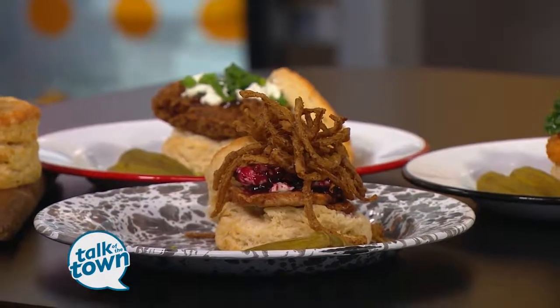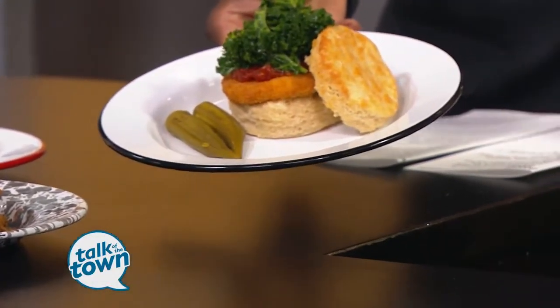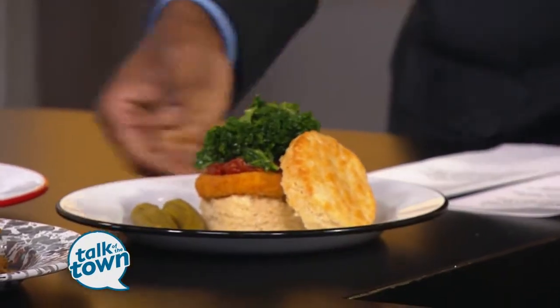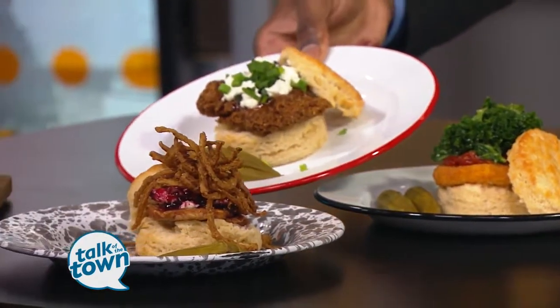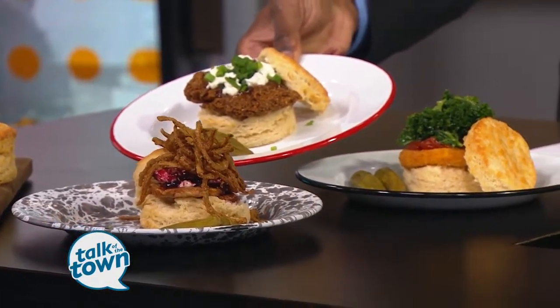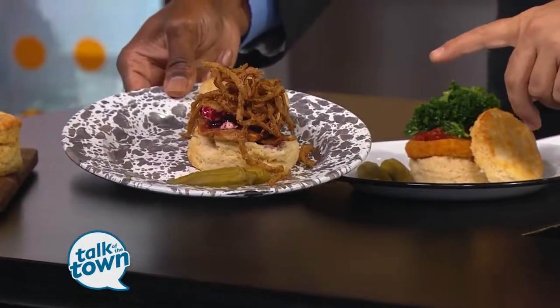A wide array of biscuits are offered at the restaurant. There's the Garden Goat — a vegetarian option with fried goat cheese, house-made tomato jam, and kale. Then there's the Kickback Chicken with antibiotic-free fried chicken, goat cheese, and local pepper jelly from the Nashville Jam Company. And the Pork Rambler with blackberry butter, fried pork tenderloin, and onion straws.